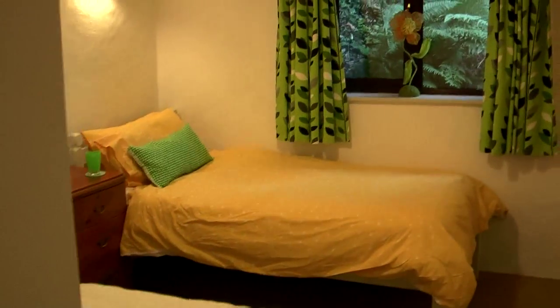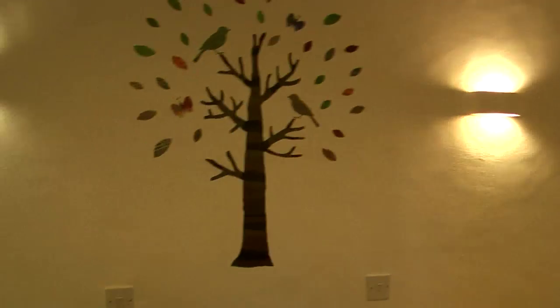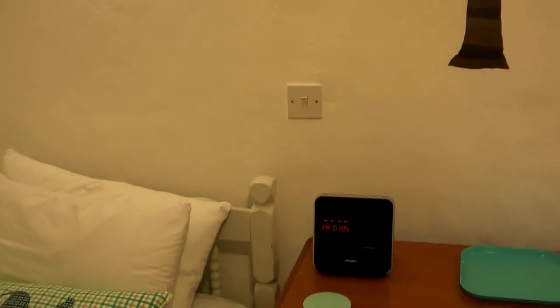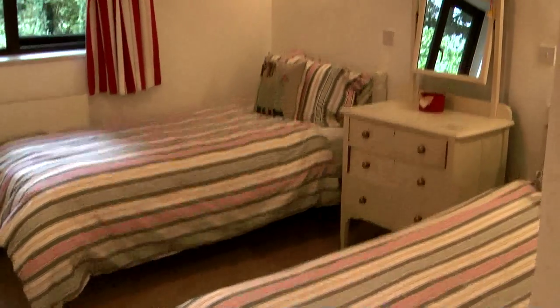There are two twin rooms. This is number one — bright yellow and green — and I love these artistic touches like this mural. There's an iPod dock as well, which the boys pounced on to get their music going. And here's the other bedroom, again very nicely decorated and furnished.